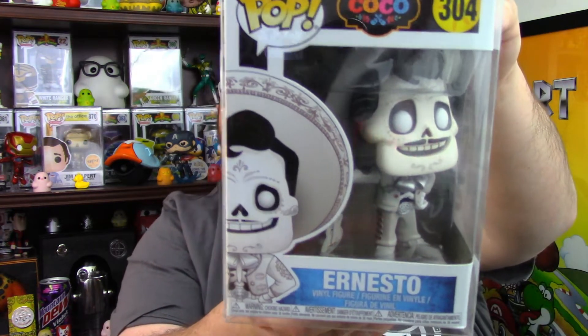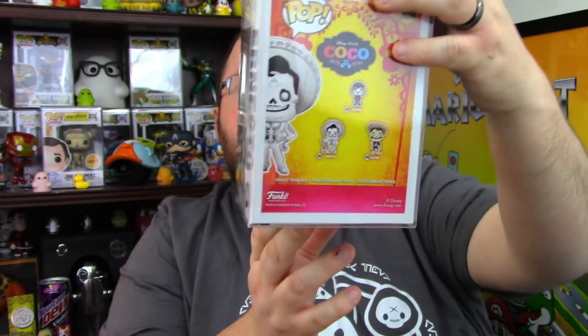Box number five — let's do the pop first. It's in a protector. Three, two, one — Ernesto from Coco! I didn't even know that existed. I think we have the Miguel — I'll have to check. And the soda — three, two, one — Leatherface! That one was probably over value, just a hunch.